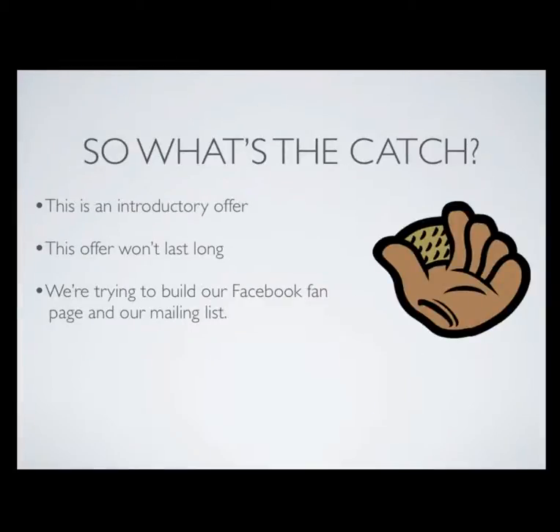So what's the catch? Well, honestly, this is an introductory offer and it won't last long. Basically, we've got some amazing packages we're putting together to offer to the Bahamas, and we're trying to build our Facebook fan page and our mailing list before we get ready to release them. So that's what we're doing right now, and this offer won't last long.